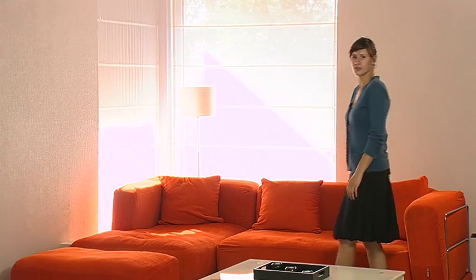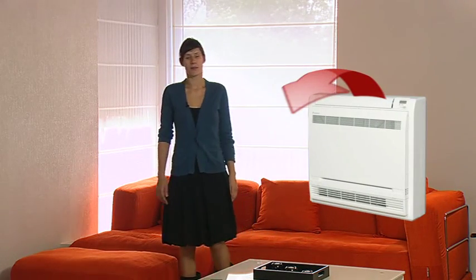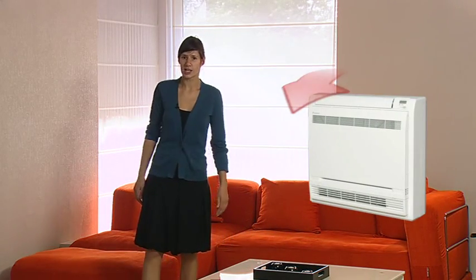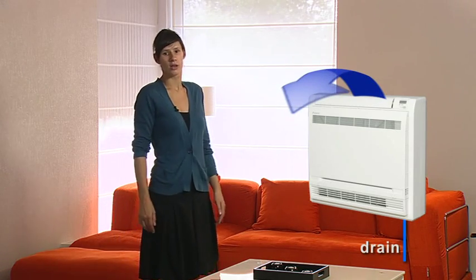The heat pump convector is a heat emitter which gives the same comfort as a radiator in heating operation, but on top of that it has the possibility to provide cooling as well. Both full cooling at low water temperatures down to 7 degrees Celsius and drain-free cooling at higher water temperatures is possible. A heat pump convector is the perfect match with the Daikin Altherma heat pump.